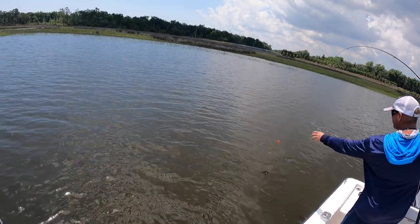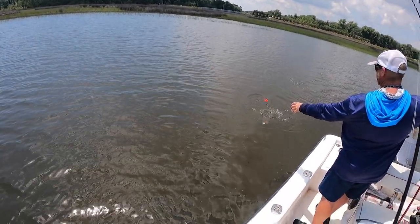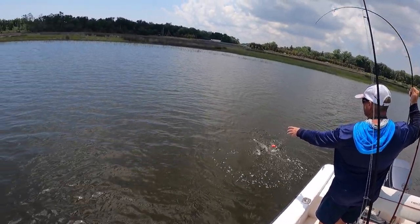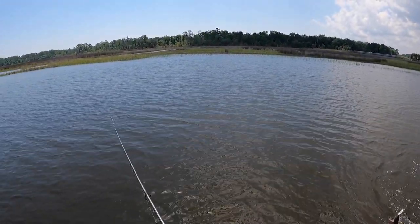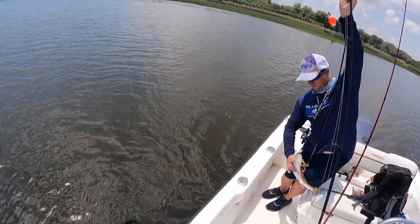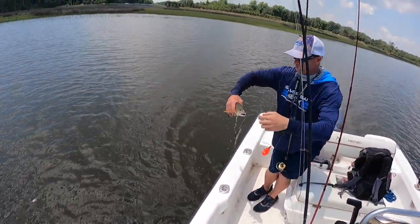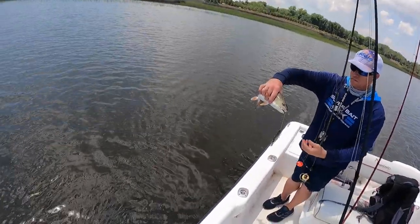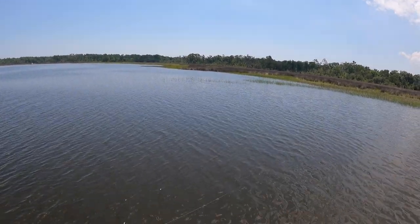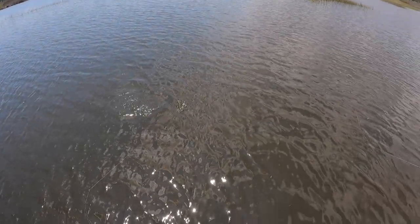Nice red there — right there on the finger mullet guys, just drifting a popping cork right out the back, and this guy nailed it. Just drifting — pretty bronze red right there on the finger mullet. And yep, right there — nice trout, real nice one.